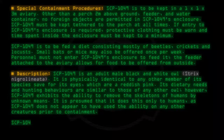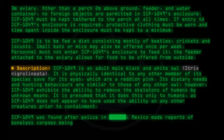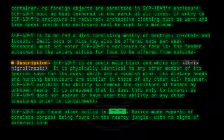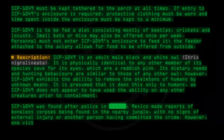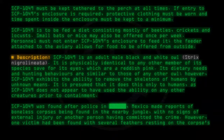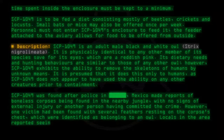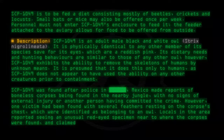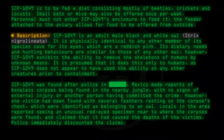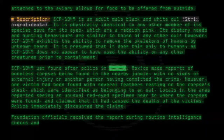SCP-1049 was found after police in Mexico made reports of boneless corpses being found in the nearby jungle, with no signs of external injury or another person having committed the crime. However, one victim had been found with several feathers resting on the corpse's chest, which were identified as belonging to an owl. Locals in the area reported seeing an unusual red-eyed specimen near where the corpses were found and claimed it had caused the deaths. Foundation officials received the report during routine intelligence checks and searched the area, eventually finding SCP-1049.